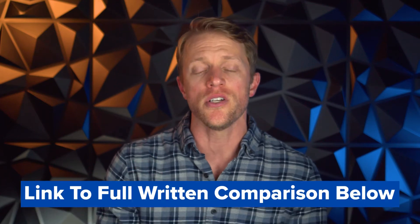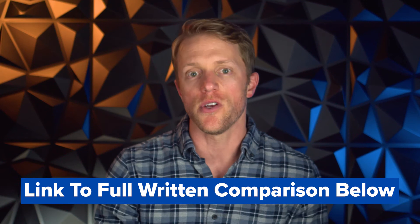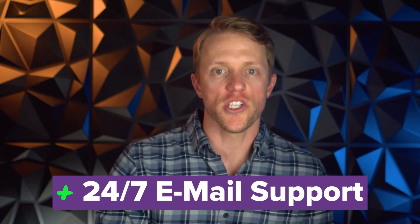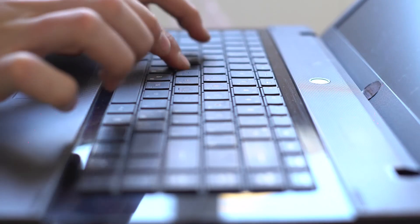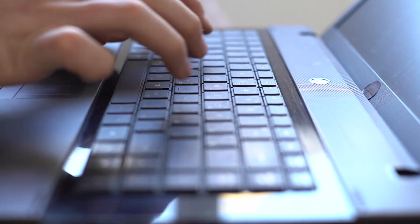If you want to see examples of each company's practice problem explanations, check out the full detailed written comparison linked in the description below — there are screenshots and examples so you can get a feel for what to expect. Advantage number three for Magoosh is the 24/7 email support they offer students. If you get stuck on a question or don't understand a concept or testing strategy, you can email one of Magoosh's remote LSAT tutors and they'll usually get back to you with a detailed answer within a day. It's a great support system to have in your back pocket.